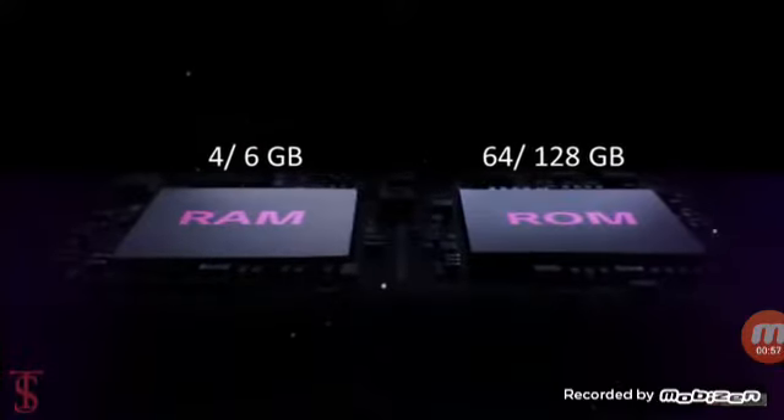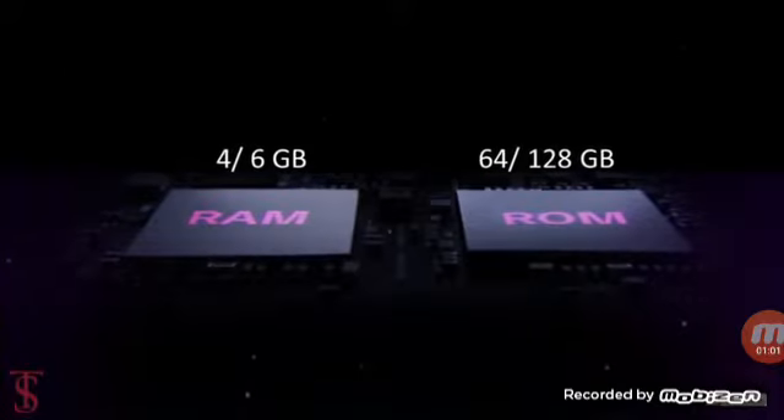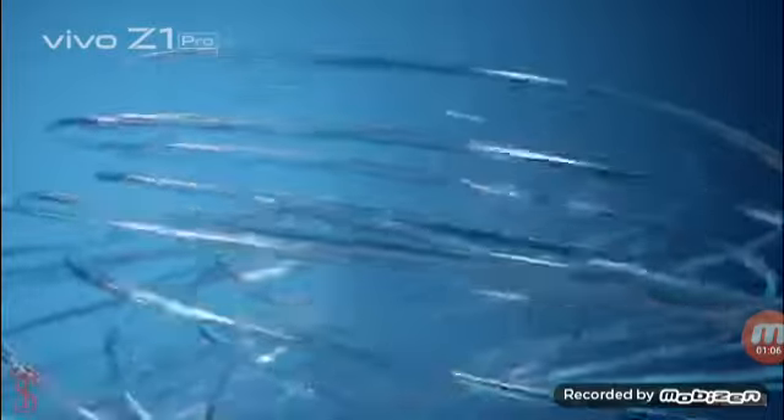The smartphone packs 4 or 6 GB of RAM and 64 or 128 GB of inbuilt storage that can be further expanded via a dedicated microSD card slot.